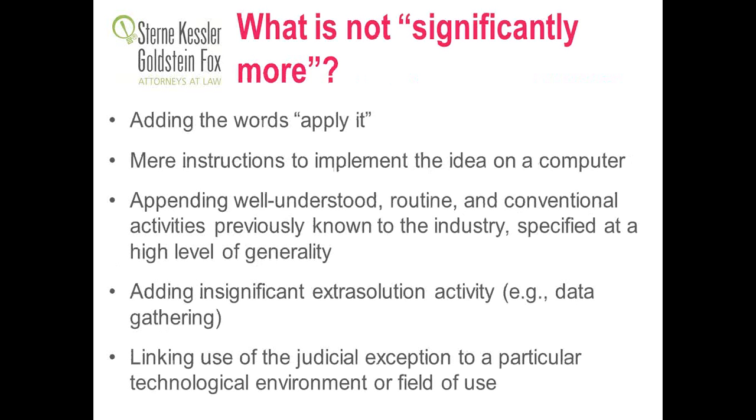What is not significantly more? Reciting a method and just saying 'apply it in a particular field' or 'apply it on a computer' won't help. That comes from the Fluke decision, where a mathematical algorithm to calculate an alarm limit was just output at the end — not significantly more. If you're implementing an idea on a computer without anything more specific, that won't help either. Similarly, just having routine and conventional activities, particularly listed with generality, is not going to be sufficient.